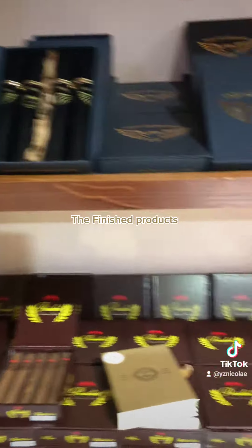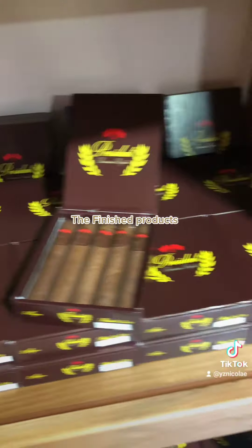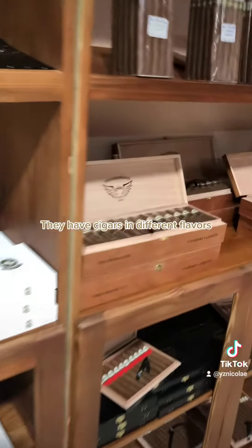The finished product. They have cigars in different flavors.